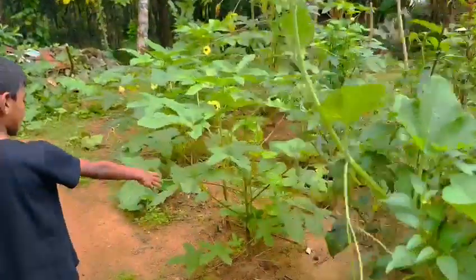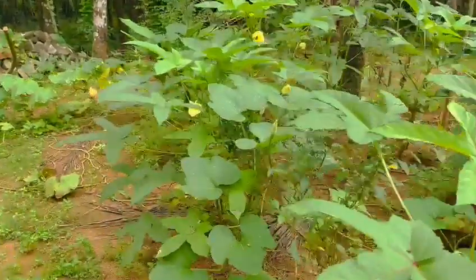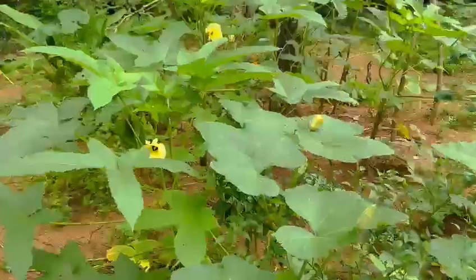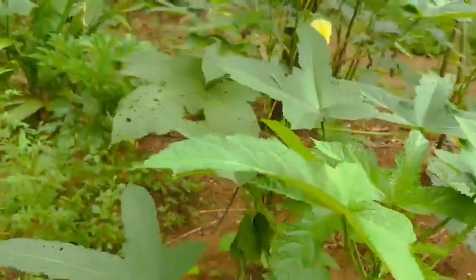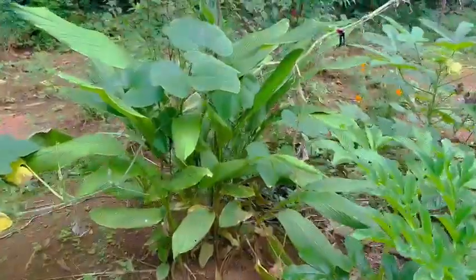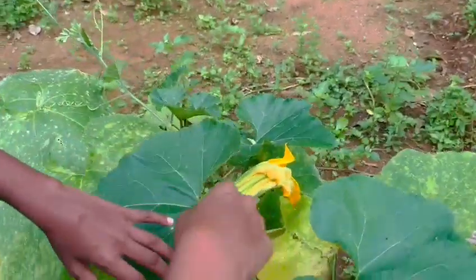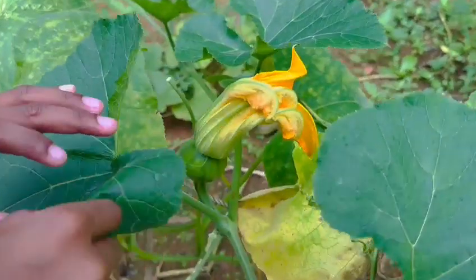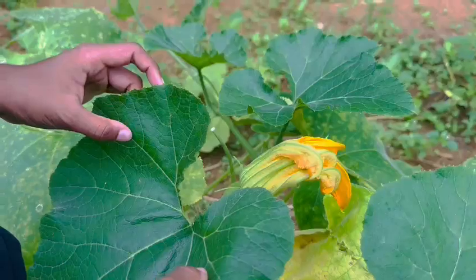These leaves you see here are pumpkin leaves. Now if you're wondering where the pumpkins are, well there's not much of them, but you can see a few flowers here that are beautiful. And this is a baby pumpkin — see, so cute!